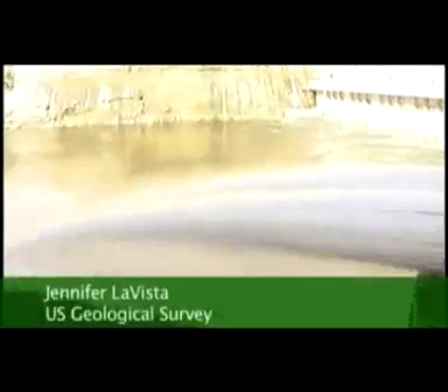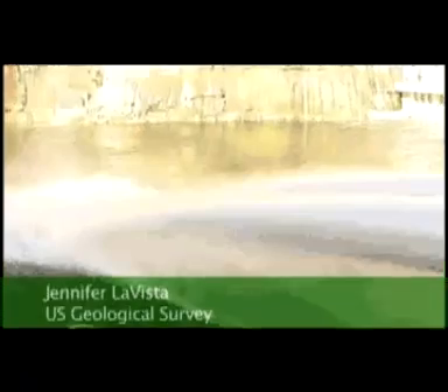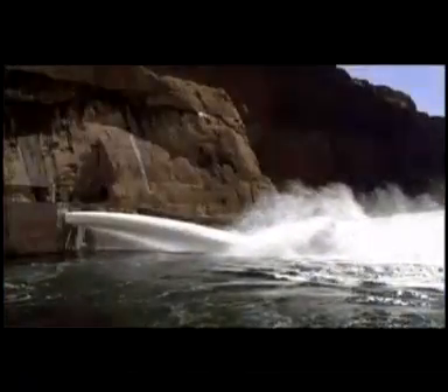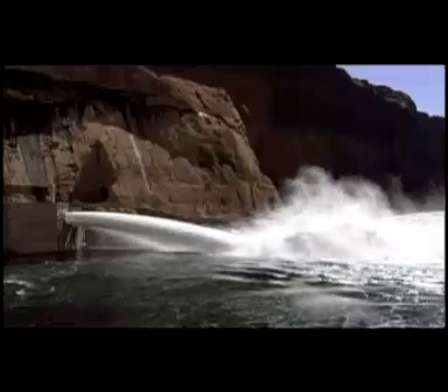At 10 o'clock this morning, March 5th, Interior Secretary Dirk Kempthorne pushed a button that opened a series of jet tubes below the Glen Canyon Dam and started a 60-hour high-flow experiment. The Secretary's action marked the start of an interagency research effort led by the U.S. Geological Survey to study and improve Colorado River resources in the Grand Canyon National Park.